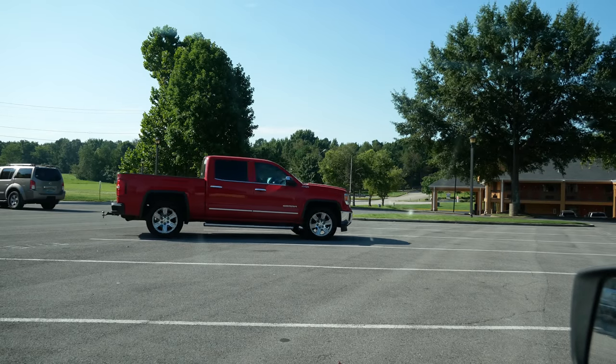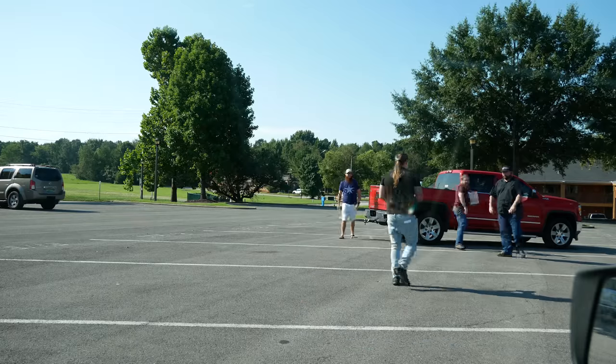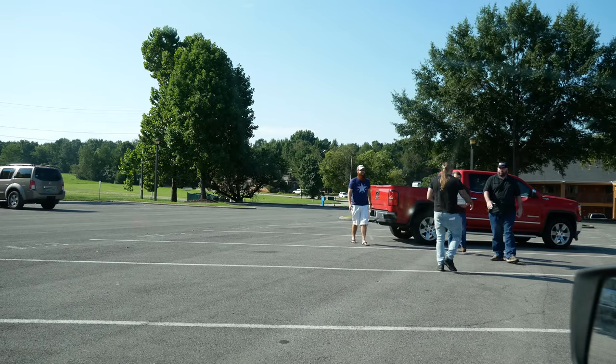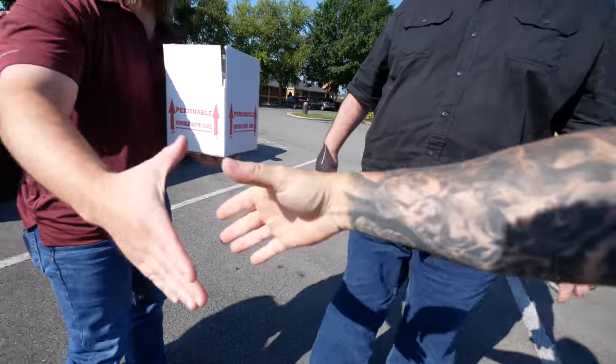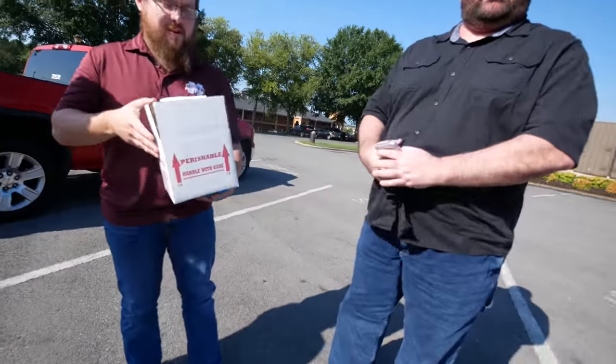It wouldn't be a snake deal if you weren't parking in some weird parking lot. We're at the Cracker Barrel, just meeting in the parking lot — that's how these deals go down. They said they should be here any minute. Ryan! Chris! We finally meet. How are ya? Keith, what's going on? How you guys doing?